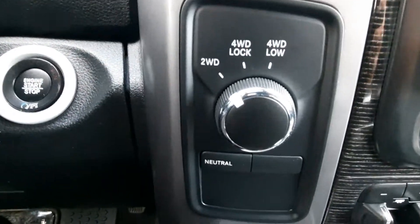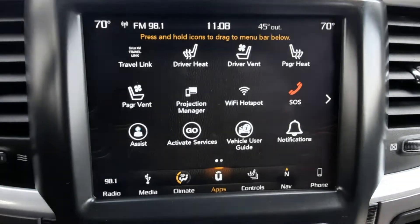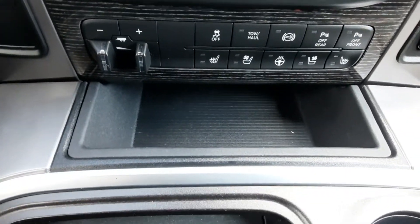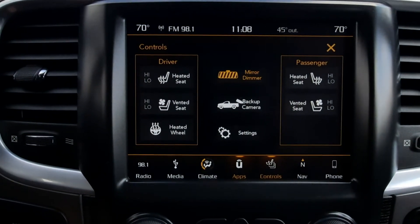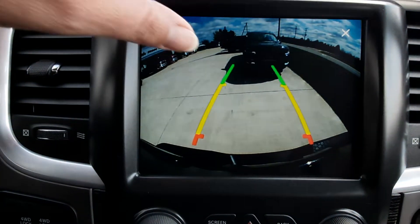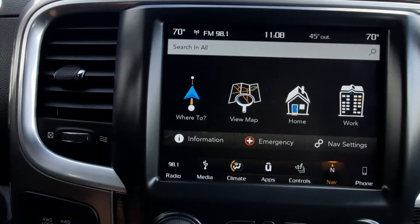Four-wheel drive options and center stack. We've got heated and cooled front seats, heated steering wheel, backup camera, and navigation.